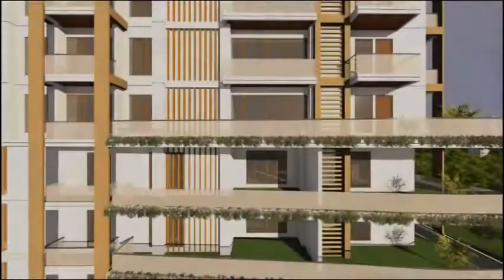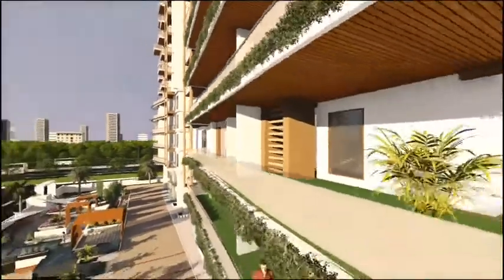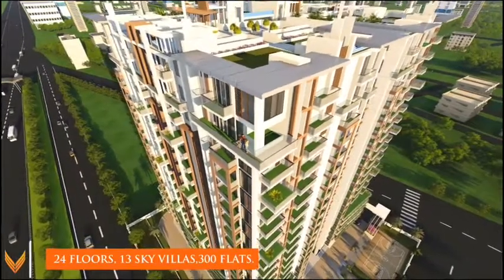Vasavi GP Trends is designed to allow nature's charms into the open lifestyle. The specially designed cross ventilation allows for a relaxed and soothing environment. The development features 24 floors with 300 flats and 13 sky villas.